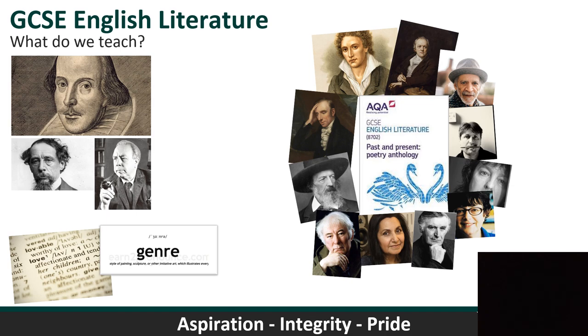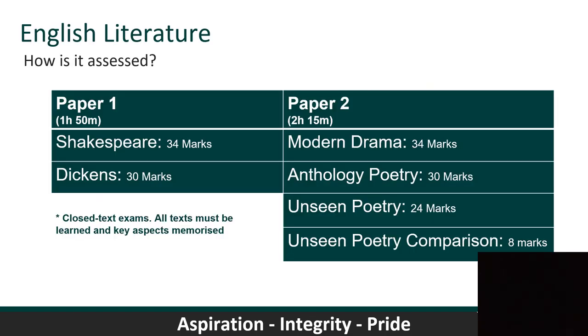The ambition of this curriculum is outlined by the exam papers. Paper one covers Shakespeare and Dickens — that's one hour and 50 minutes. The challenge is you are not given the texts; you need to know them so well you can respond to any exam question with extracts from memory. Paper two covers the modern drama, the anthology poetry — you're given one poem and need to know all others from memory to compare — and then an unseen poem which you respond to in the moment.